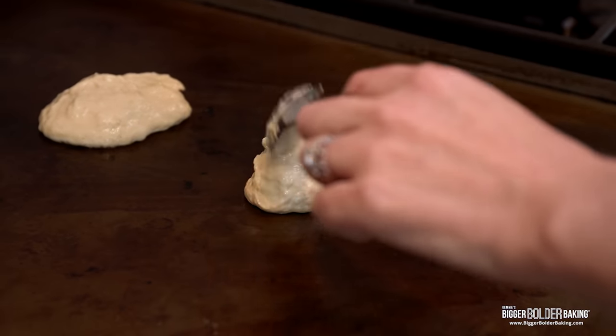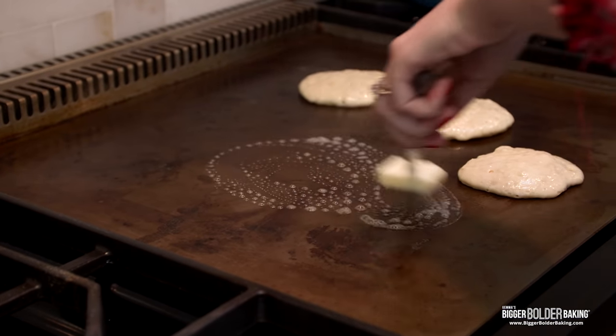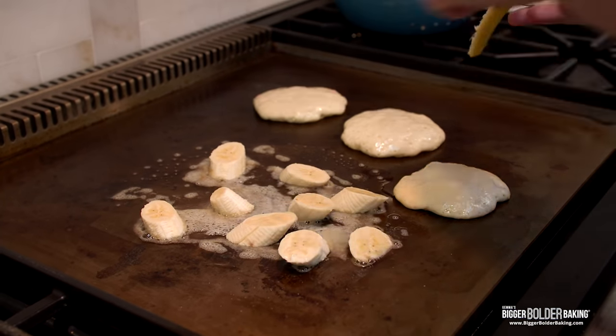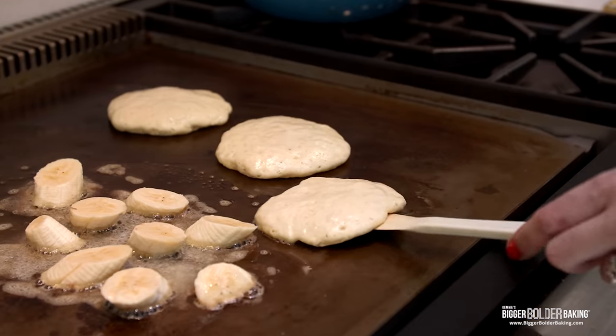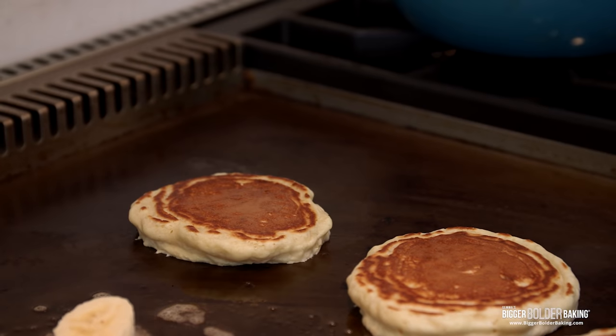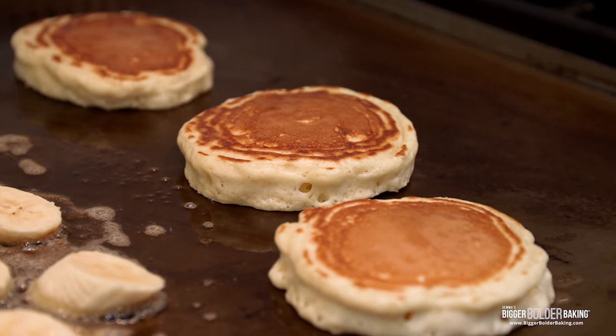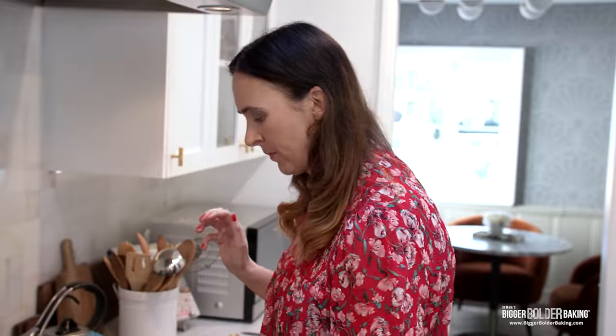Kevin guesses Gemma will go the healthier route — maybe fruit and nuts, something for a good healthy breakfast. Meanwhile, Gemma cooks off her remaining batter and caramelizes thick banana slices in butter and sugar in a pan until golden brown. She watches the tops of the pancakes for bubbles before flipping. Though a little sad about only having three pancakes, she realizes that since Kevin used most of the batter, his stack must be bigger.